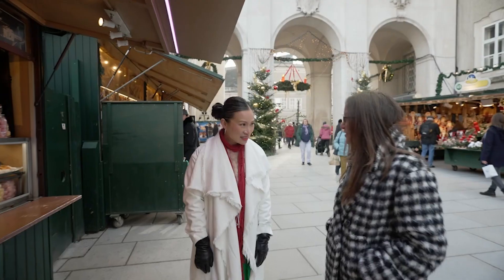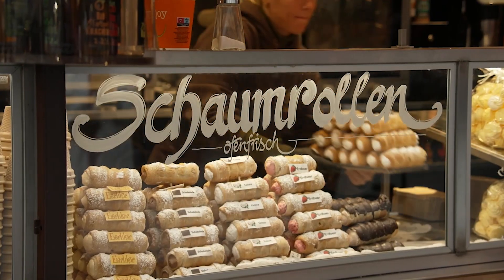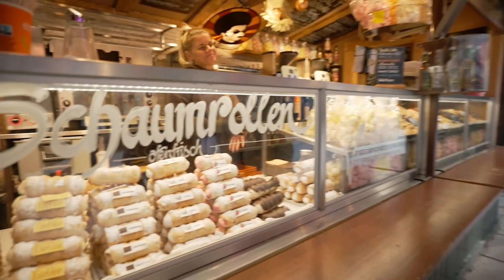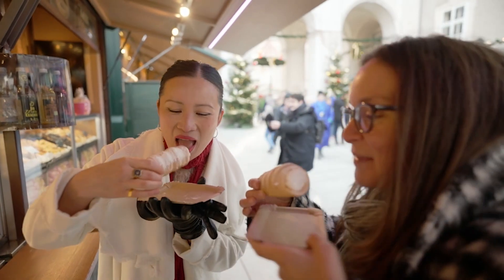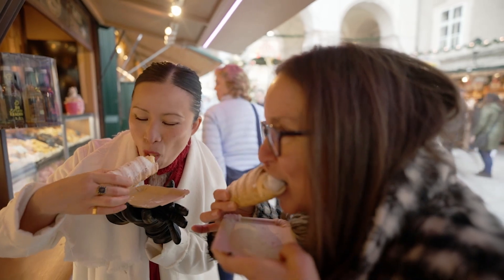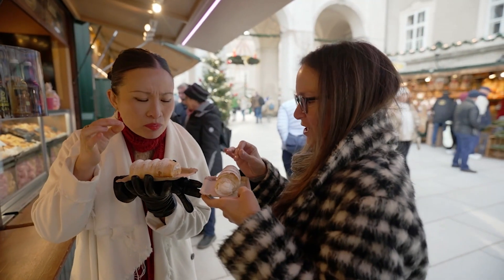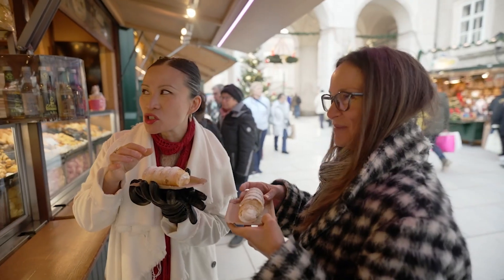I would really love for you to try something sweet here in Salzburg that you won't find anywhere else. It's called Charm Rollet — it's made of Danish dough and inside there's meringue. Cheers! Mmm, it's very light — crispy outside, moist inside. Delicious!